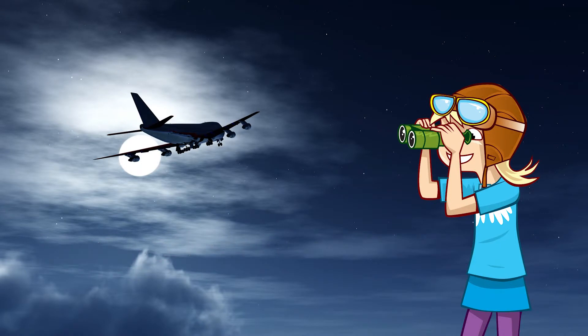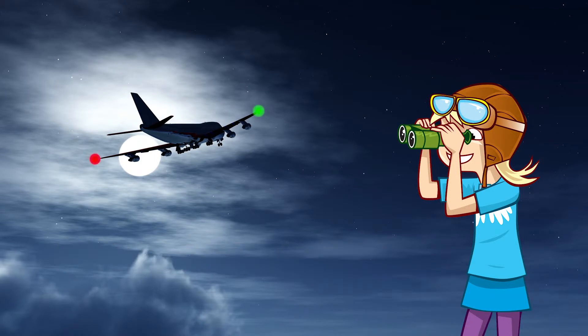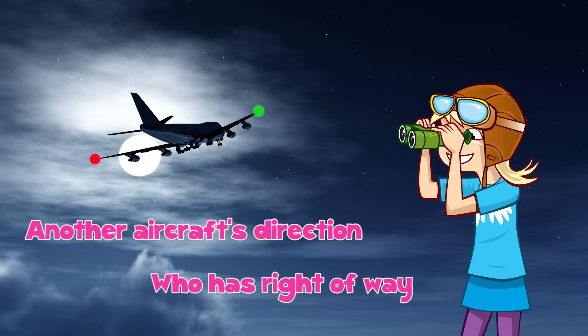Firstly, planes have what are known as right-of-way lights on each wing: a red light on the left wing and a green light on the right. These lights help pilots determine another aircraft's direction and who has right-of-way.